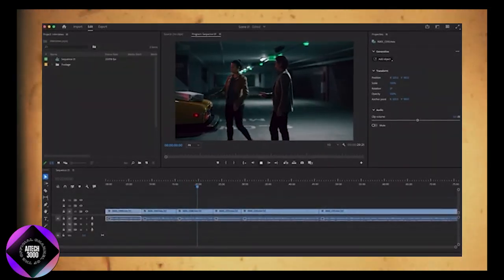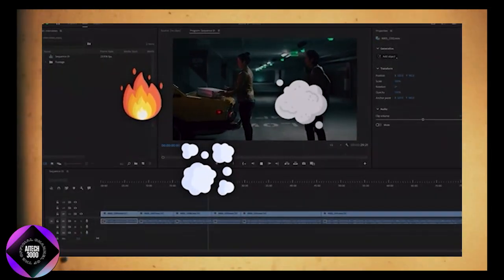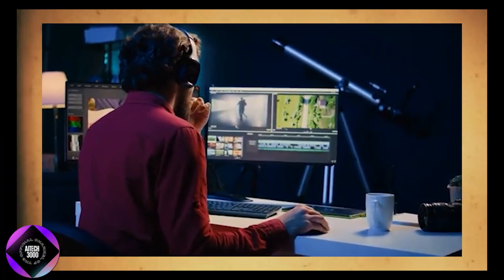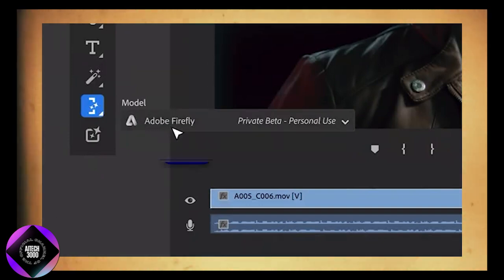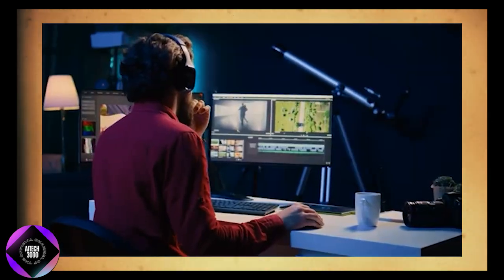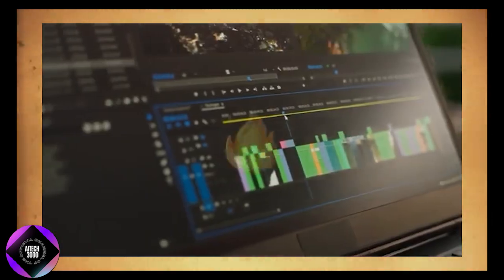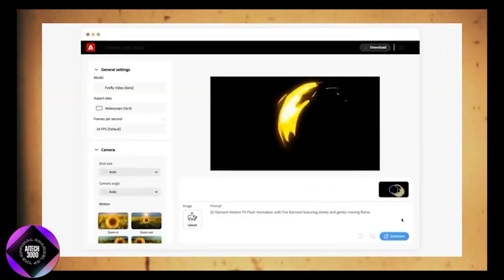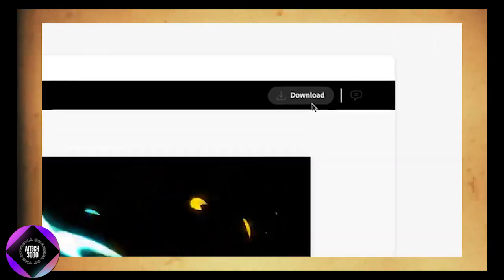If you need atmospheric effects like fire, smoke, dust, or water, the AI can generate those too. You can easily create these elements from scratch and layer them onto your footage using Premiere Pro or After Effects, making your scene more dynamic without extra hassle. For instance, if you need realistic flames for a scene, you can generate a flame overlay with Firefly and seamlessly add it to your footage.